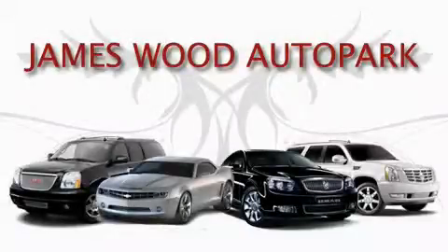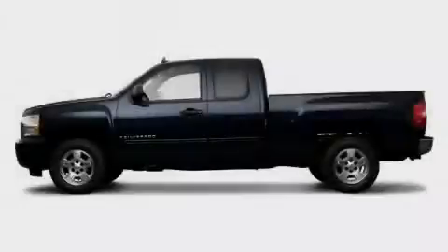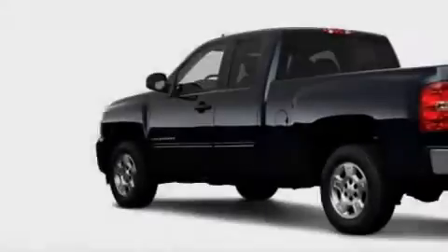This video is brought to you by James Wood Auto Park. Here's the vehicle for you. This is a brand new 2009 Chevrolet Silverado, made for the job site, the trail, and the town.